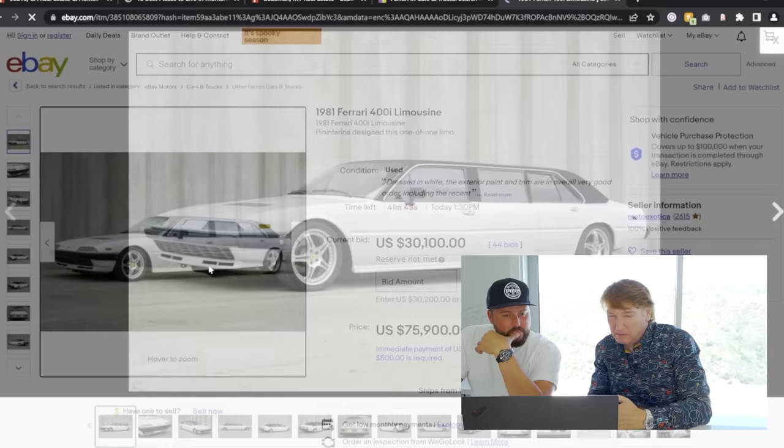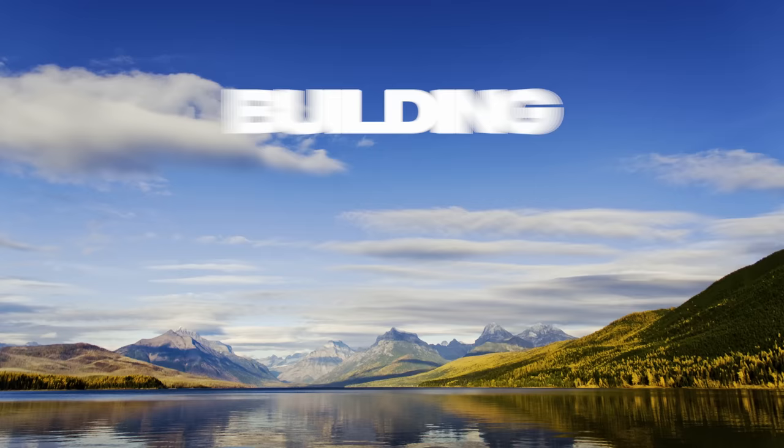Bet you guys didn't think you'd be getting this content. So guys, you've seen all of the mansions we show you in Beverly Hills - outrageously expensive. I'm going to look at what it's going to take to build my dream life in Montana. Let's find the cheapest available mansion in Beverly Hills and use that as the budget. Whatever that is, let's see what we get in Montana for that.